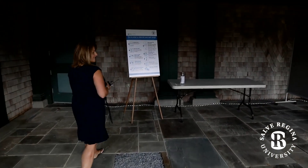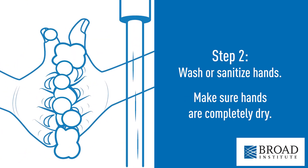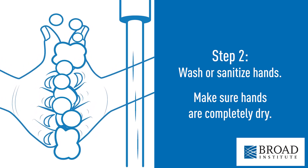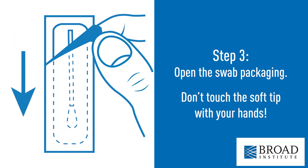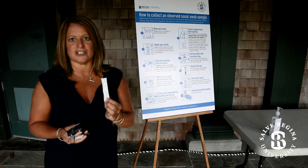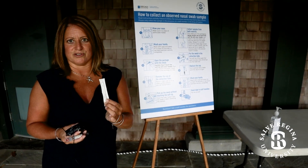Once you have your tube, you'll move back to the testing area where the first thing you're going to do is blow your nose. Then you're going to clean your hands with hand sanitizer that will be provided. Then we want you to open the package that has the swab in it. It's very important to remember when you're opening up the swab that you never touch the soft tip of the swab, because it could alter your test results.